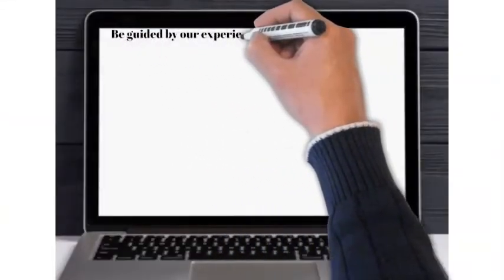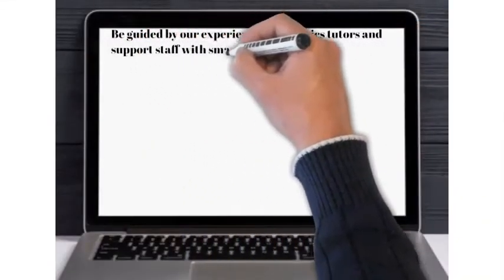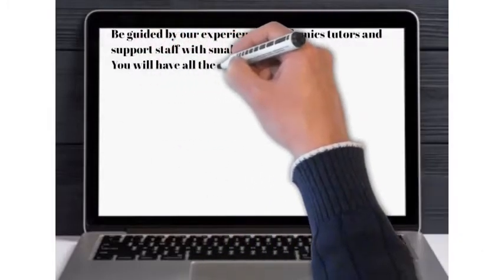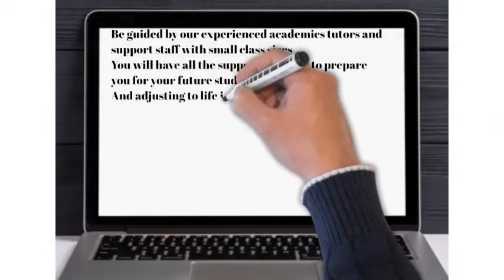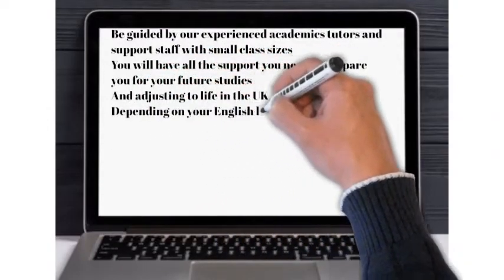Be guided by our experienced academics, tutors, and support staff. With small class sizes, you will have all the support you need to prepare you for your future studies and adjusting to life in the UK.